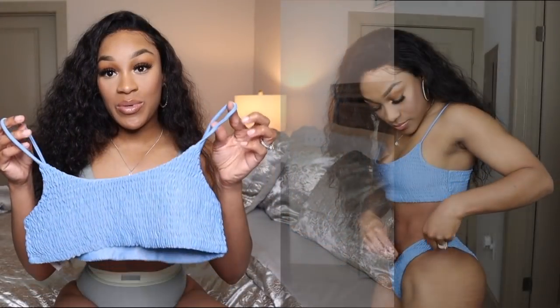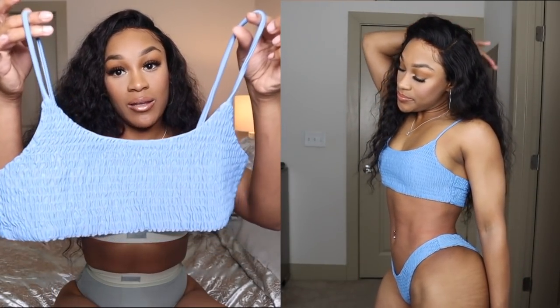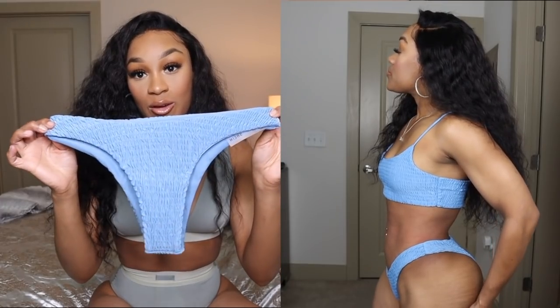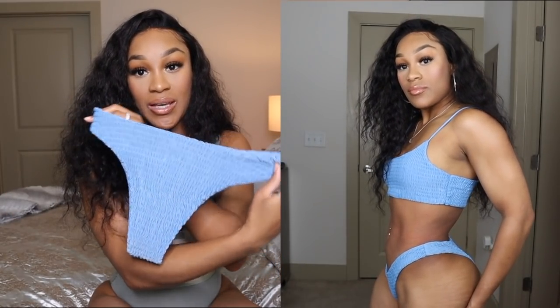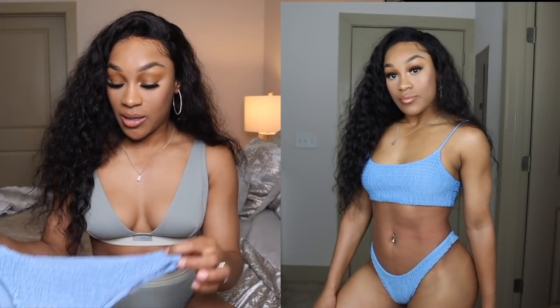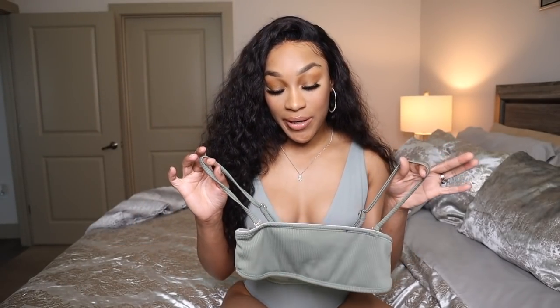That blue one-piece is also from Shein in a size small or extra small — the smallest size available. Next is this blue two-piece with a scrunchy material I love. It has little spaghetti straps and some cheeky bottoms — really cute and simple. Everyone needs a simple bikini like this in their wardrobe. This one's from Shein in a size small.